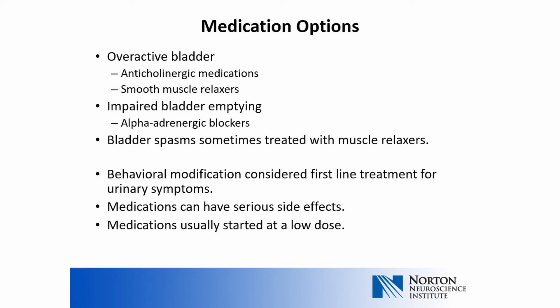Behavioral modification may not work for everyone. There are several medications that could be tried before referral to a urologist or urogynecologist. Anticholinergic medications — specifically those that promote smooth muscle relaxation — can be used for overactive bladder. Oxybutynin, tolterodine, and solifenacin are examples. Alpha adrenergic blockers such as tamsulosin can be used for impaired bladder emptying. Patients with painful bladder spasms may benefit from muscle relaxers such as baclofen. Side effects of anticholinergics include constipation, dry mouth, and mental status changes. Alpha blocking agents can cause dizziness, drowsiness, hypotension, and episodes of passing out. Patients are often started at the lowest dose and titrated slowly because of these side effects.